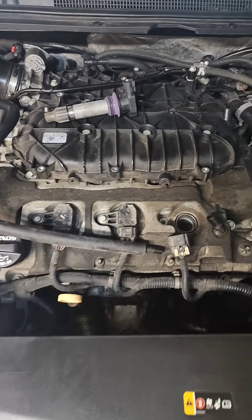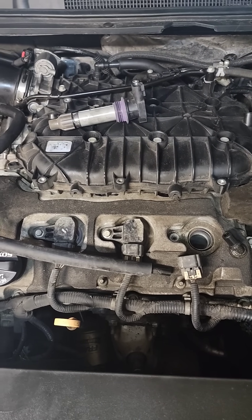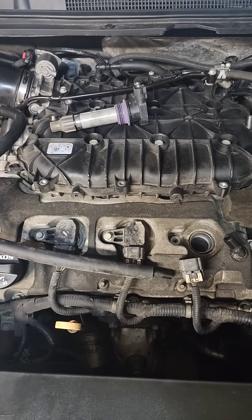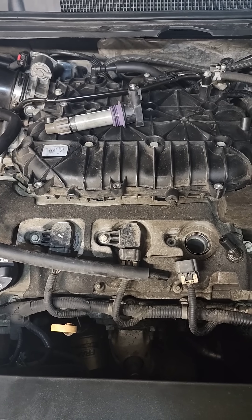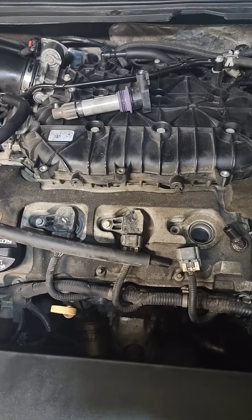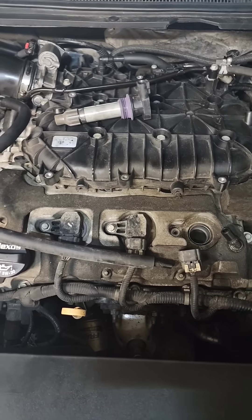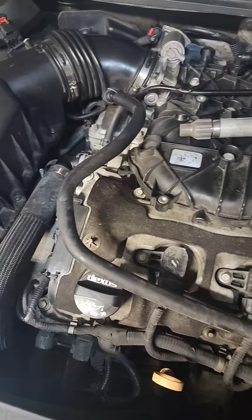I'm doing plugs and coils on this 2017 Cadillac XTS. The reason I'm making this video is there was not one single picture or video that I found that specifically outlined cylinder location — not identifying cylinder one, the firing order, or any of that. This is a 2017 Cadillac XTS front wheel drive 3.6, which means it won't be a front-facing engine — it'll be a sideways engine.